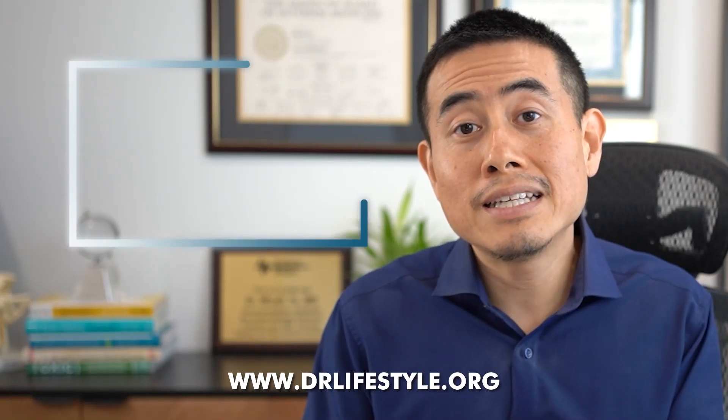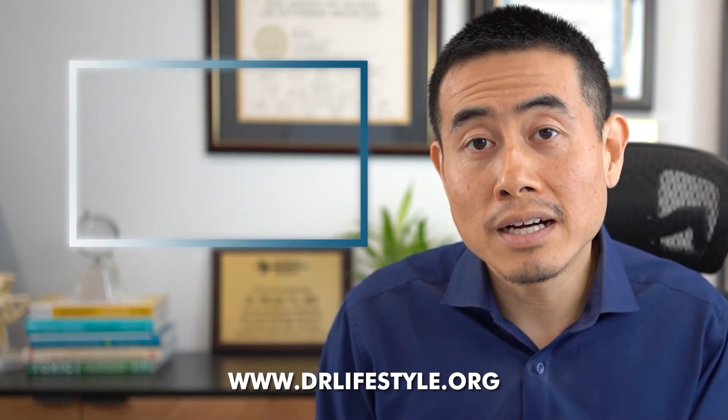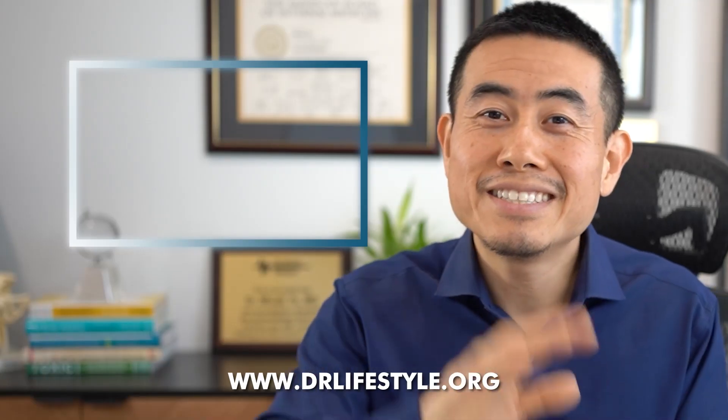Comment what you want to see next in the videos I make, because I talk about integrative medicine, functional medicine, and autoimmune diseases. And as always, let's beat inflammation together. If you want to see me at my clinic, my website is www.drlifestyle.org. I'll see you guys next time.